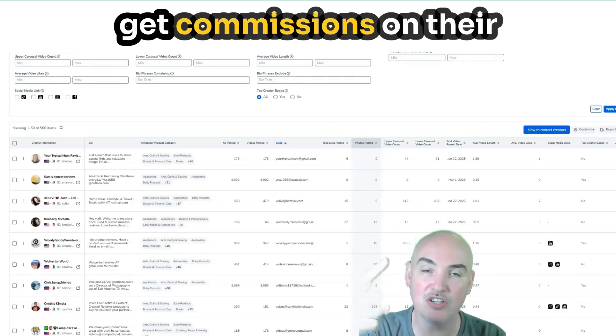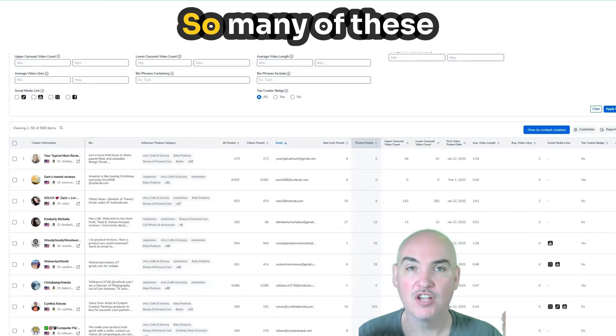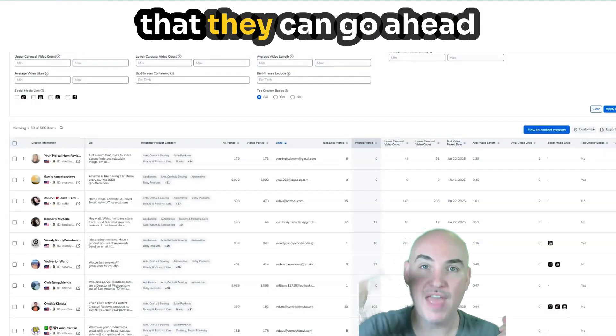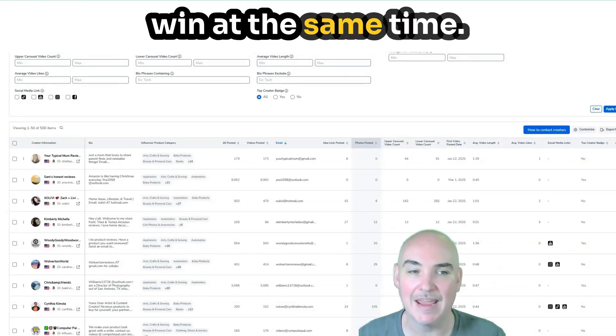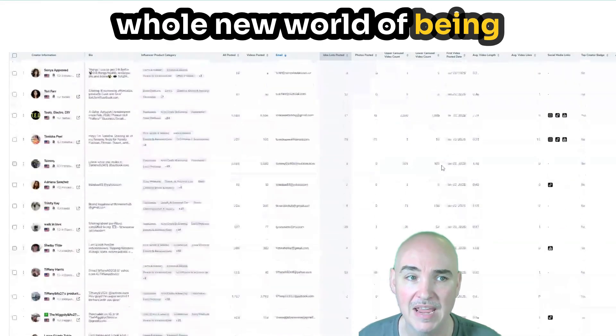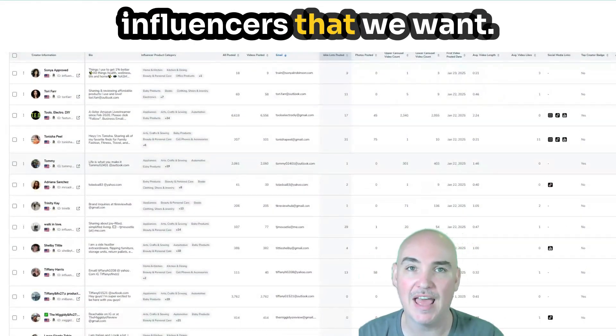Remember, they get commissions on their influencer profiles and they'll probably also get the product for free. So many of these influencers are super excited to promote your product so that they can win and you can win at the same time. This really unlocks a whole new world of being able to instantly find the data we need to promote our products and find the influencers that we want.